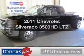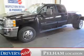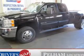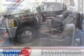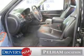Presenting the 2011 Chevrolet Silverado 3500 HD. Travel the roads in style and comfort in this great vehicle. The powertrain includes four-wheel drive with a powerful eight-cylinder engine that responds smoothly to its six-speed automatic transmission.